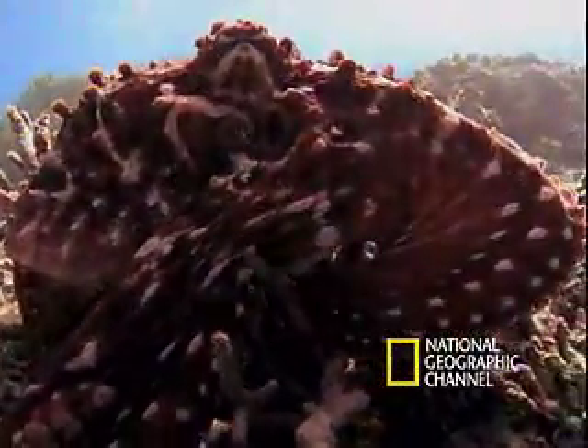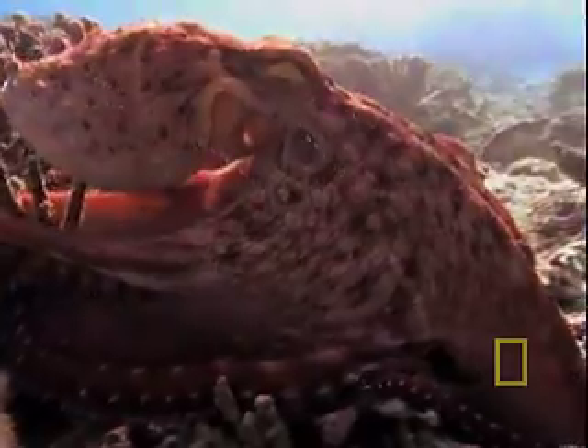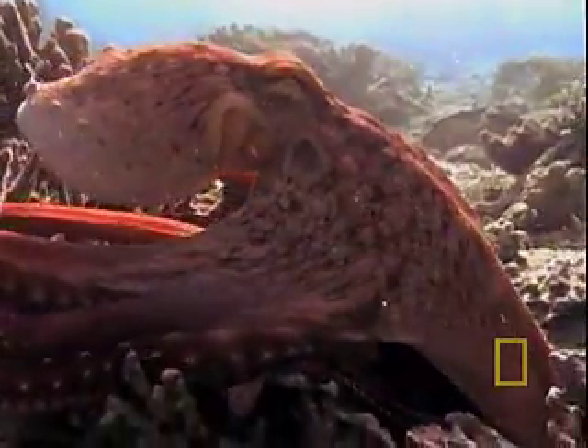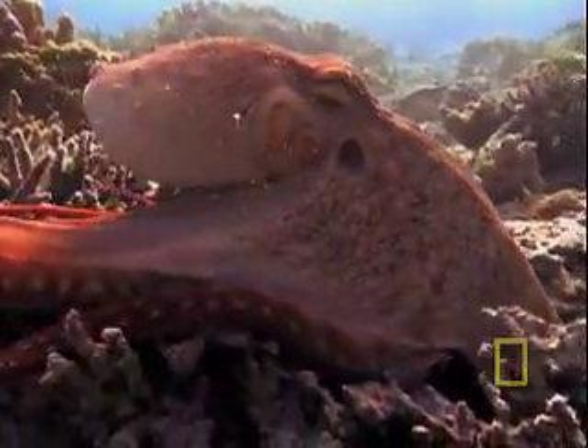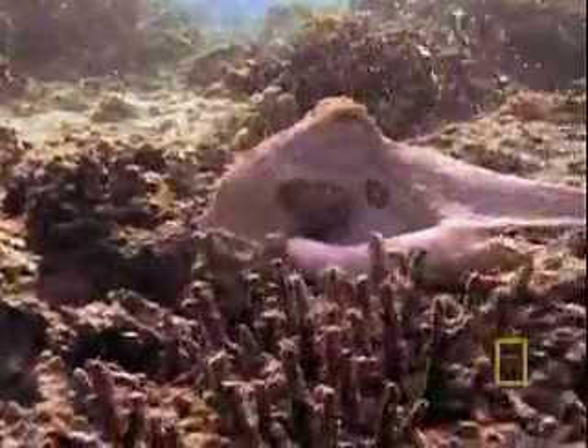Let's say you're a cyania octopus and you don't care for the burgundy red color of your skin. How about something in a, oh, say, pale pink? No problem. Done. You just expand or shrink the millions of pigment cells, or chromatophores, in your skin to instantly change color.